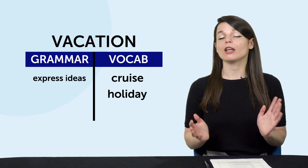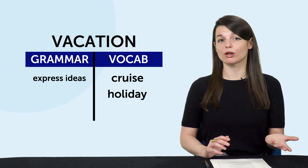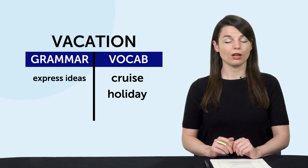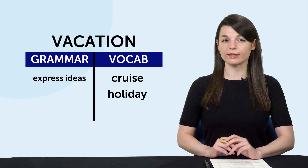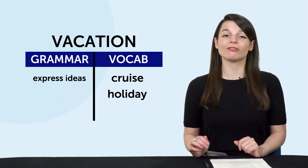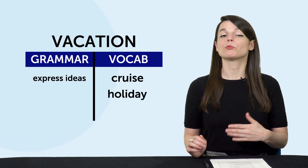Think about it — if you wanted to talk about a vacation, you'd need to know words like vacation, cruise, and holiday in your target language. You'd also need the right grammar points to help you express ideas. Our audio and video lessons will provide you with all of these, so listen to the lessons and prepare ahead of time.